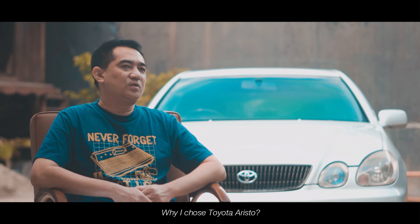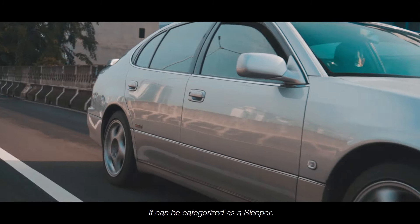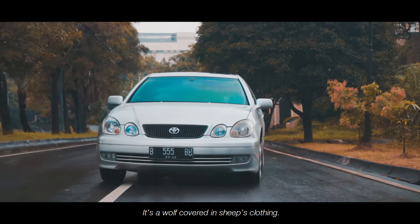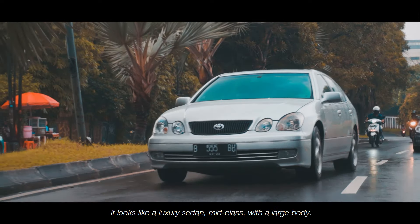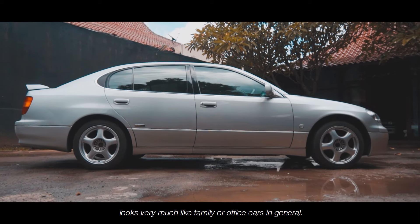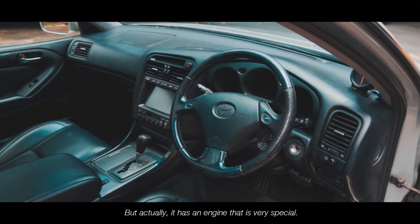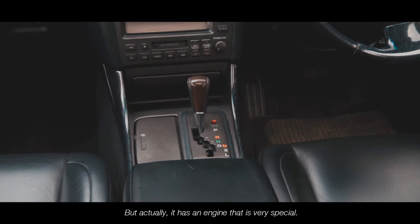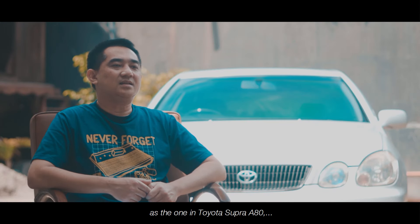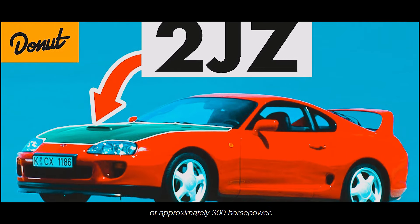Kenapa saya memilih Toyota Aristo? Toyota Aristo itu menurut saya mobil yang unik — dia bisa dikategorikan sleeper. Artinya tampilannya menipu. Ini adalah mobil serigala berbulu domba. Kalau sepintas kita lihat, tampilannya seperti sedan mewah kelas menengah, berbodi besar, berpintu 4, seperti mobil keluarga atau perkantoran. Tapi dia memiliki dapur pacu yang sangat mumpuni — sama dengan yang dipakai di Toyota Supra A80, dengan tenaga sekitar 300-an horsepower dalam kondisi standar.